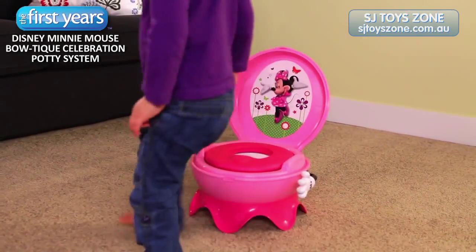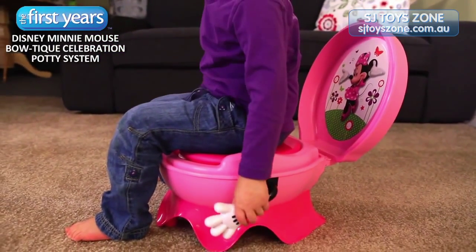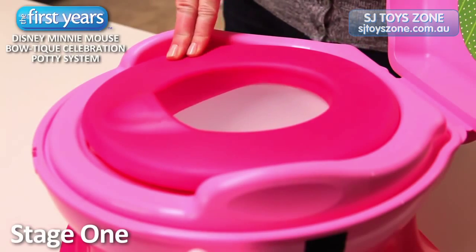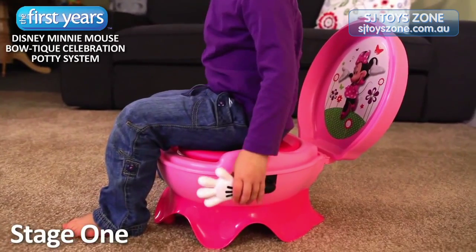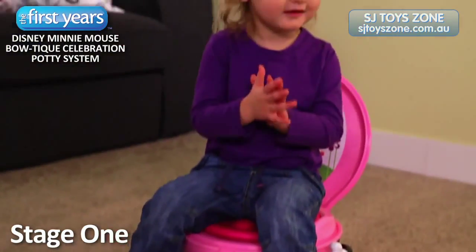The Disney Minnie Mouse Boutique Celebration Potty System can help your little girl at each stage. Stage 1 is a standalone potty with a very comfortable, soft, cushioned seat. Because it sits right on the floor, your child will feel safe and secure. Plus, your child will love the fun hip hip hooray sound when she pushes on the button.